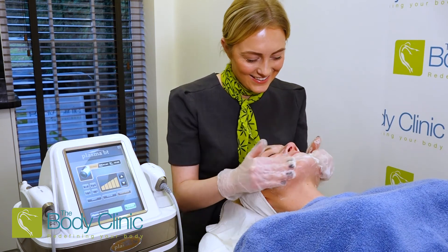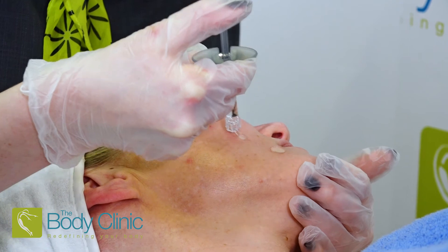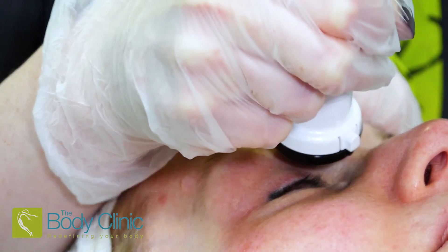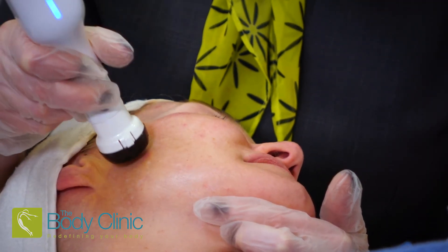Using the plasma shower we can also help to relieve pigmentation, and by combining it with a range of cosmeceutical products we can help to reduce dark circles around the eyes, reduce sunspots and generally improve the texture and tone of your skin.